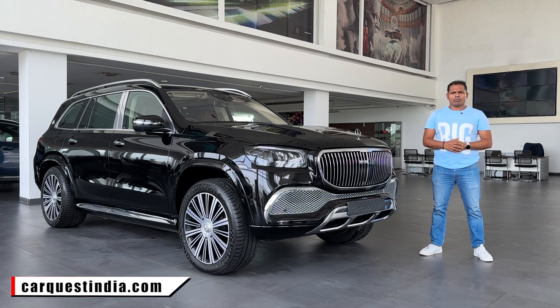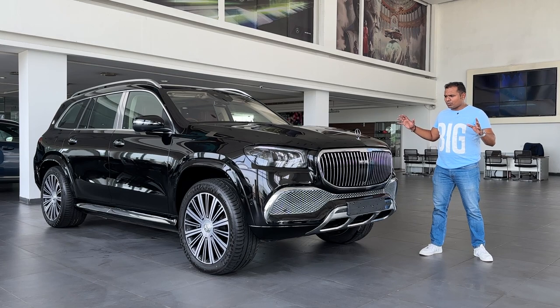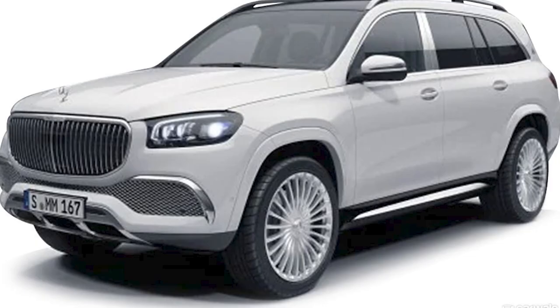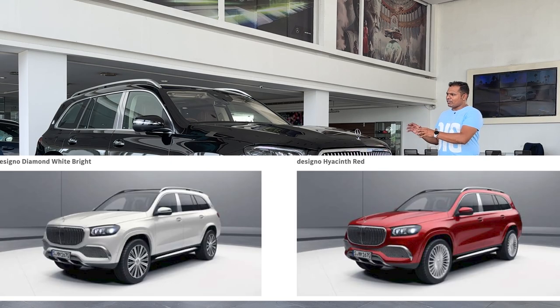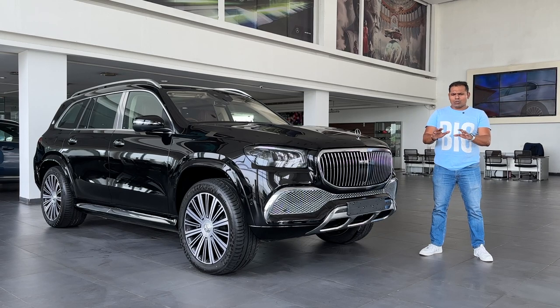Also visit our website CarQuestIndia.com. Now let's start with the color options. The GLS Maybach is available only in one variant or trim, but there are so many color options. This is the Obsidian Black color. Other options include Brilliant Blue, Cavansite Blue, Selenite Silver, Mojave Silver, Polar White, Selenite Gray, and Emerald Green. There are also exclusive paint options: Diamond White, Hyacinth Red, and five dual-tone color options.